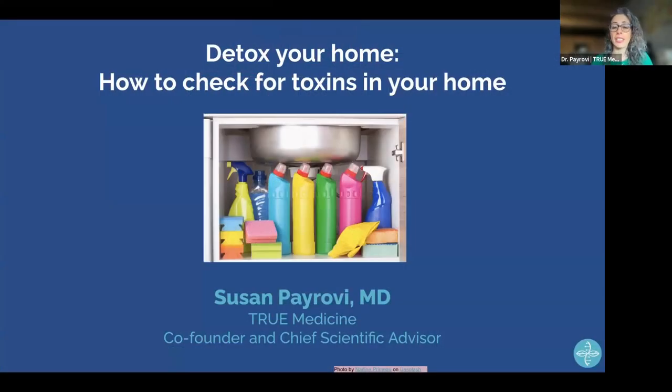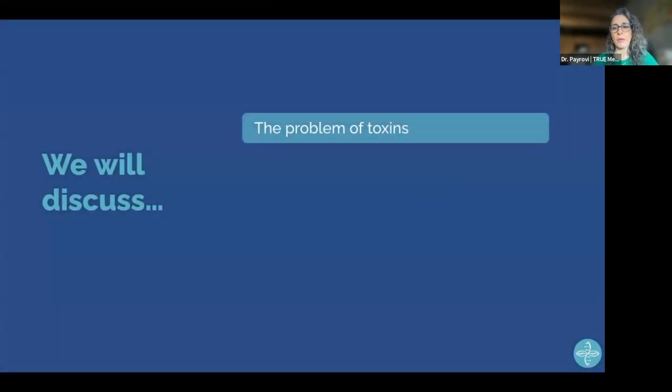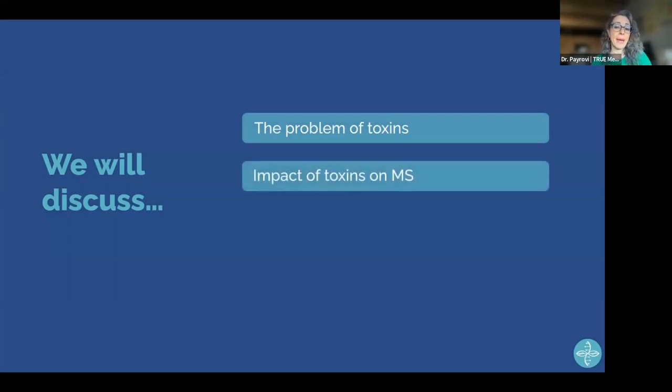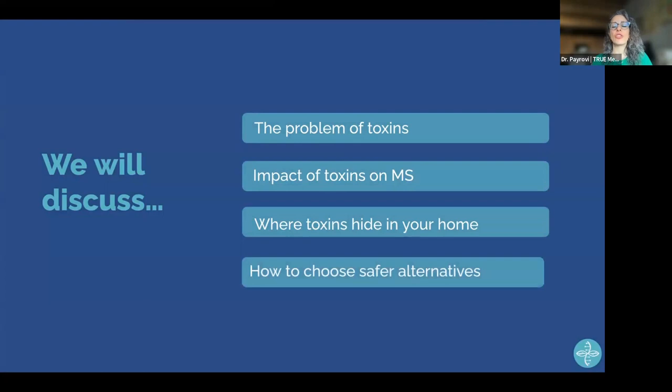Detoxing your home: how to check for toxins in your home and how to replace them with safer alternatives. We're going to talk about what the problem of toxins is, why it matters, how these toxins impact MS, where you can find them in your home, and how to choose safer alternatives. I'm also going to give you a tour through the Environmental Working Group's website so you know how to use it.